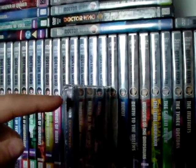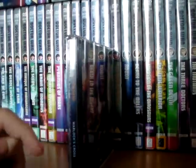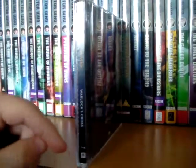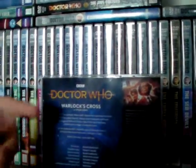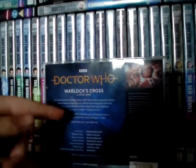On the spine you've got Sylvester McCoy's face there, BBC Doctor Who, the sort of new Jodie Whittaker logo, Warlock's Cross, Tuna Room 44, meaning it's the 244th release in the monthly range, as well as Big Finish. And then you've got Doctor Who again, the Jodie Whittaker logo, the synopsis of the story, the running time which is 120 minutes, so it's two hours long, and the cast list.